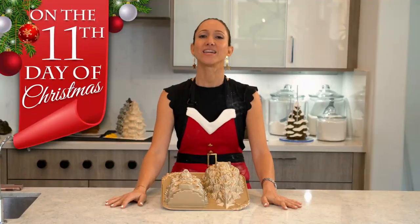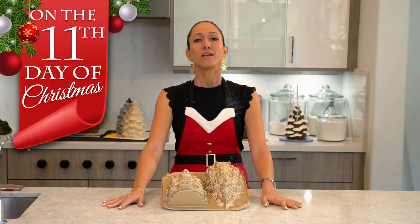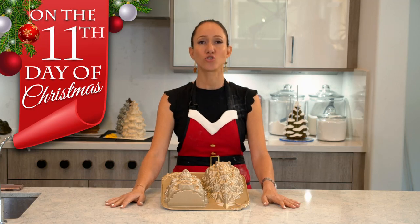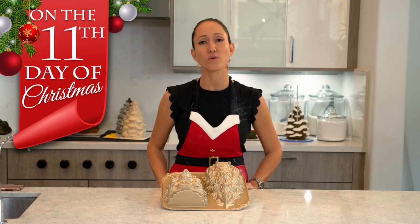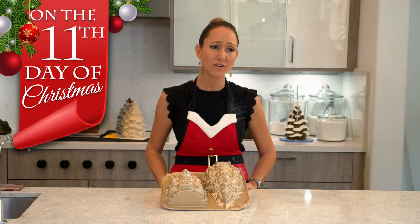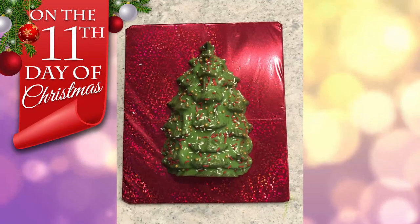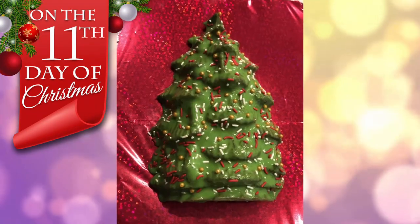On the eleventh day of Christmas, the cake that came to be is a poured fondant Christmas tree. I really always wanted to try this, and I'm terrified of trying it because I'm pretty sure it's going to be a complete disaster. But we might as well try since I'm doing so many of the same cakes. So, here we go.